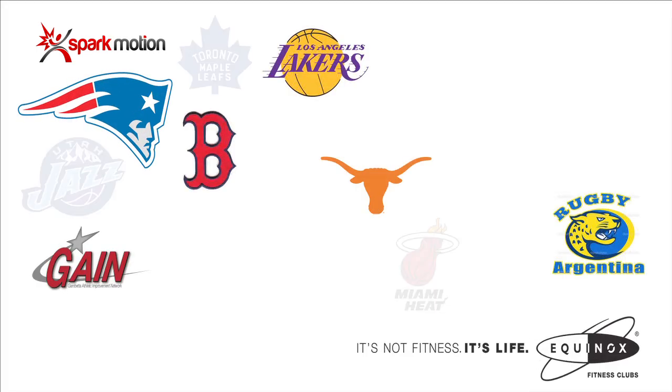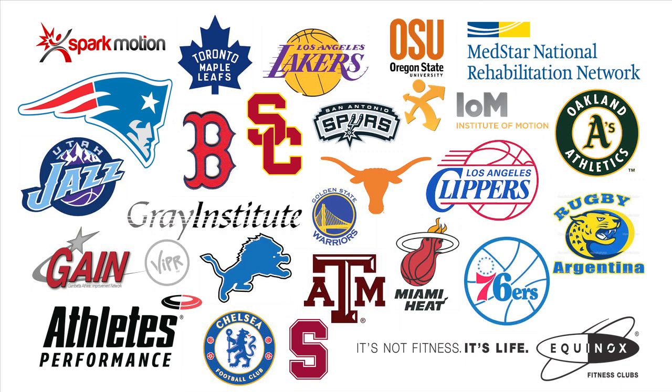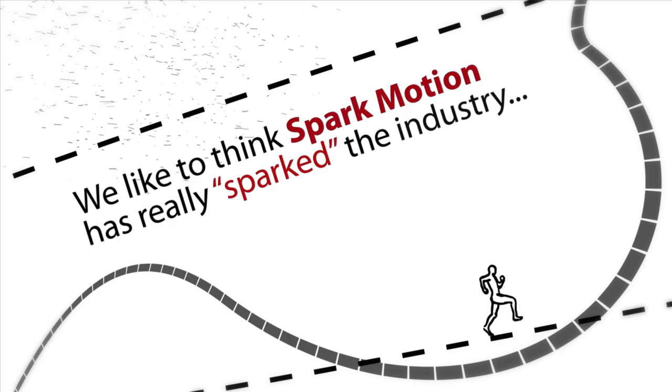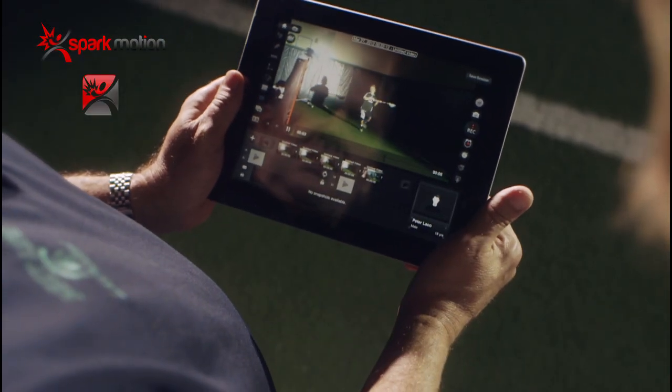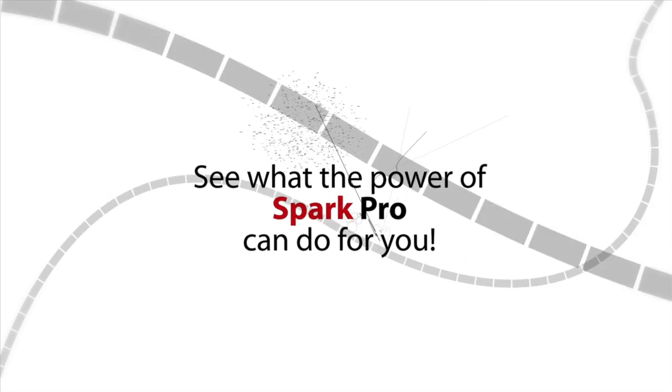The SparkPro app is the only tablet-based motion analysis system built to be powerful and secure enough for industry-leading professionals, but accessible to anybody. All things considered, we like to think SparkMotion has really sparked the industry, revolutionizing how we capture and analyze movement. Give it a try and see what the power of SparkPro can do for you.